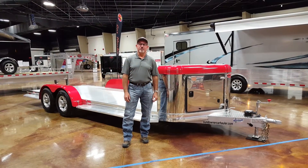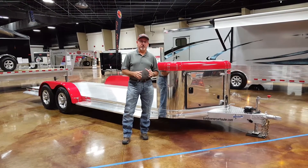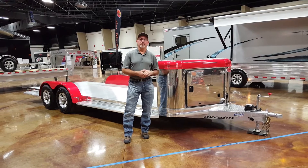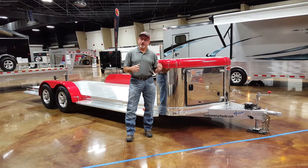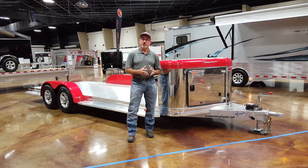I'm Scott Riley with Sundowner Trailers. We've just finished up two Sundowner University training events with our dealerships, and I'd just like to take the time today to show you a new model trailer that we have. This is an open car hauler. It's 22 foot long, 81 inches wide, and it's called the Sundowner Ultra Car Hauler.